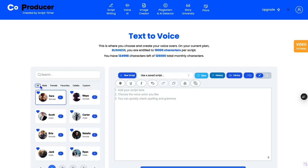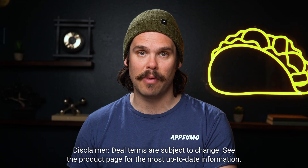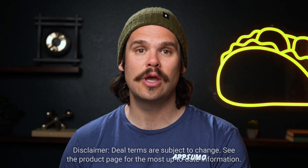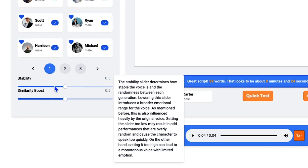With a library of voices sorted by tone and gender, you'll find the perfect voice in no time. In fact, you'll get 100,000 characters for voiceovers every month, plus two custom cloned voices when you upgrade to tier two. From there, you'll record your script and adjust the speed, pitch, and stability for more natural-sounding narration.